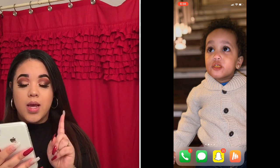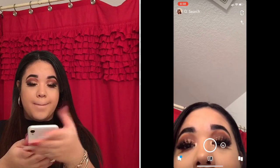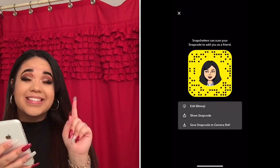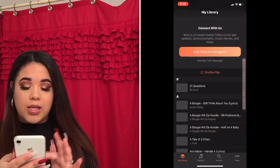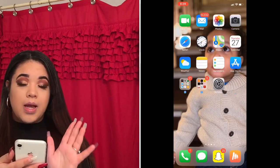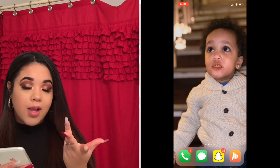Down at the bottom I have my Phone app, Messages, and Snapchat — if you guys want to add me, go ahead. And then I have Musically, which is what I listen to all my music on. I don't have a lot of music on it yet since I just got the phone.